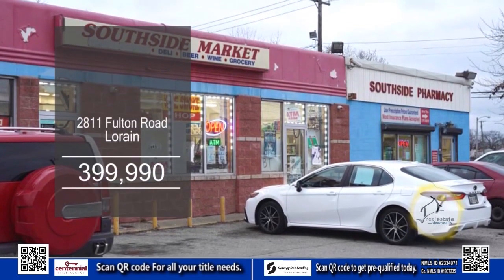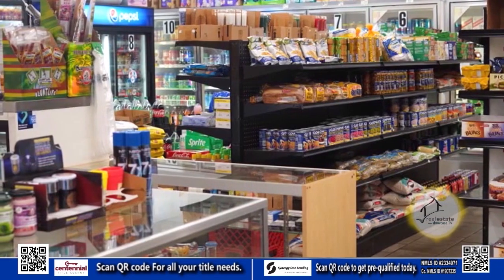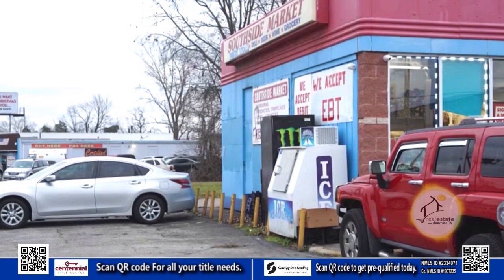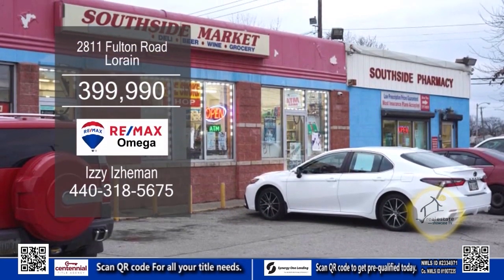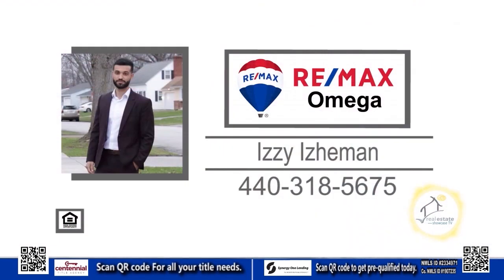This commercial building in Lorraine has two storefronts. One storefront is a pharmacy for the last five years with a drive-through window. The other storefront is a convenience store. Plenty of updates on this building include HVAC and the roof. All fixtures, inventory and equipment is included in the sale. For additional information, contact Izzy Iceman.